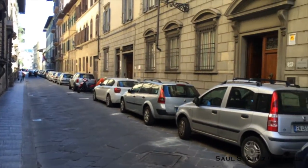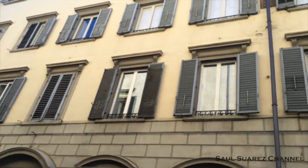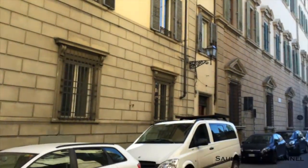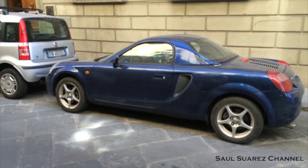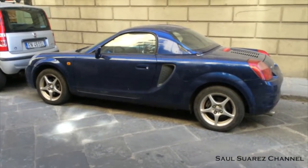So I guess this is the car of a student, because this is the dormitory for the University of Florence. Not quite sure about it, but yeah, it's pretty cool — Toyota MR2, hard top, never seen one before. Just beautiful. It's a beautiful car.